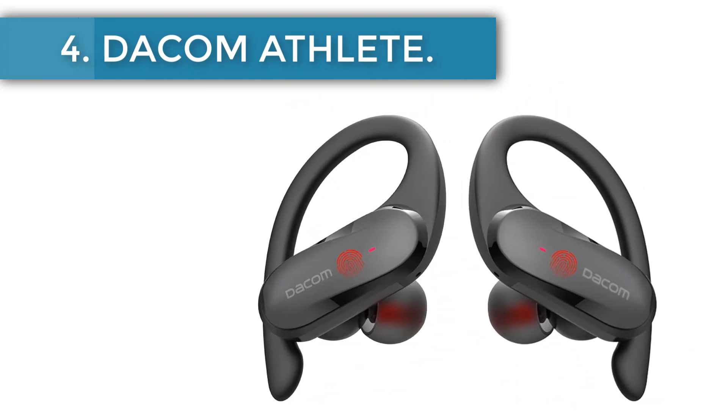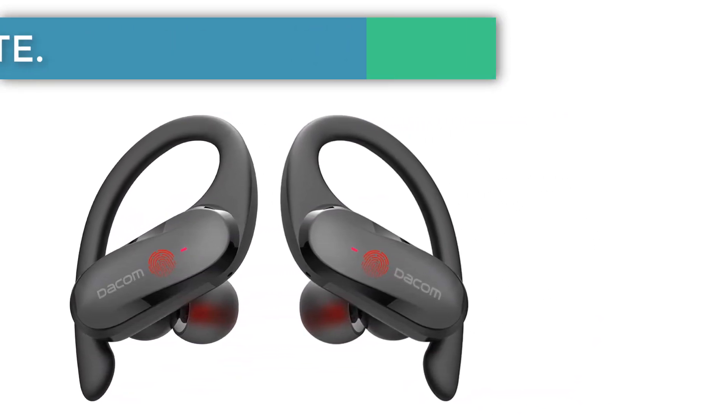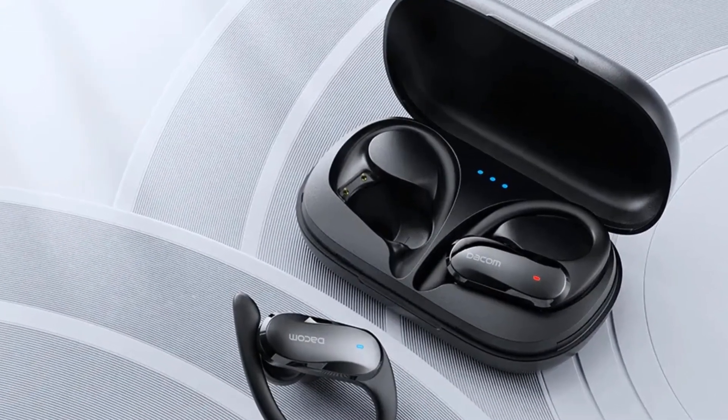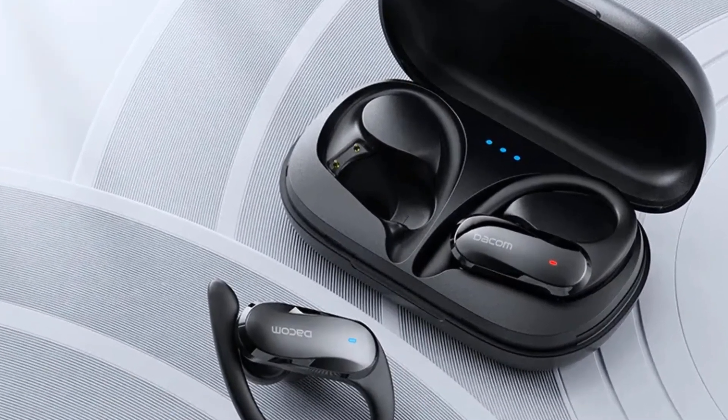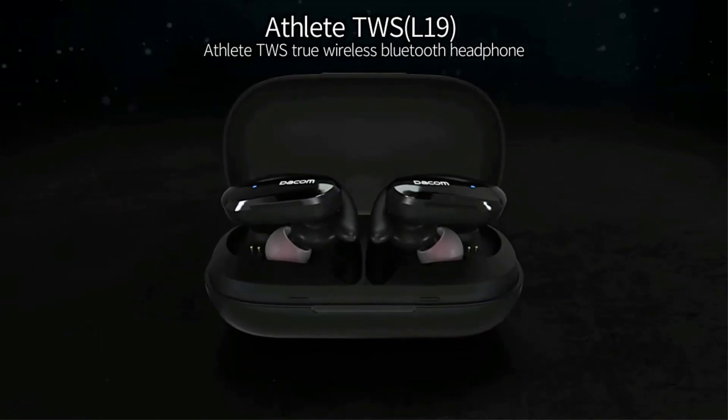Number 4, the Daycom Athlete. Daycom offers athlete sports earbuds for true athletes and joggers, designed to assist you during the most rigorous workouts. Thanks to the ergonomic shape, they are a snug and comfortable fit for your ears, making sure you won't feel them even after hours spent in the gym.